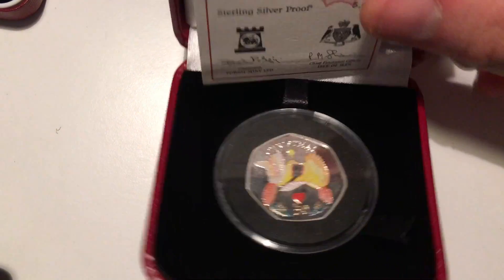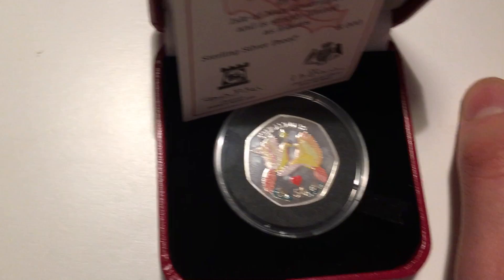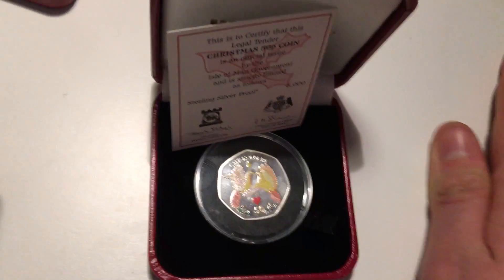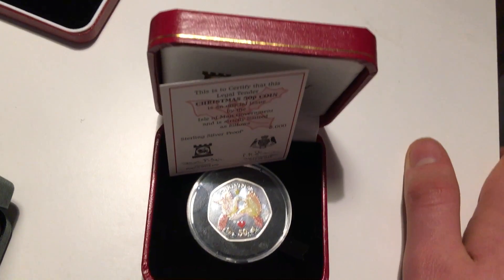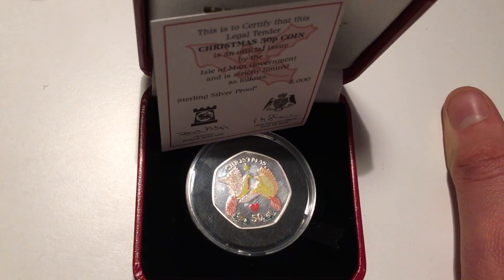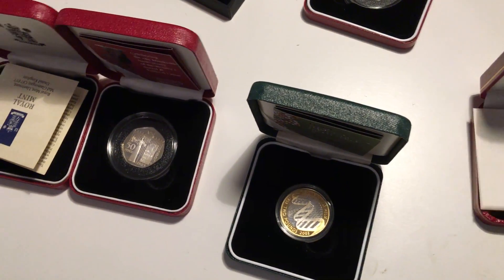Here we have a silver proof Christmas coin — I can't quite remember what it's called. I won this on auction on Facebook for ninety pounds, and paid ninety-six pounds including delivery. This coin is worth about a hundred and fifty pounds, so that was a real bargain.